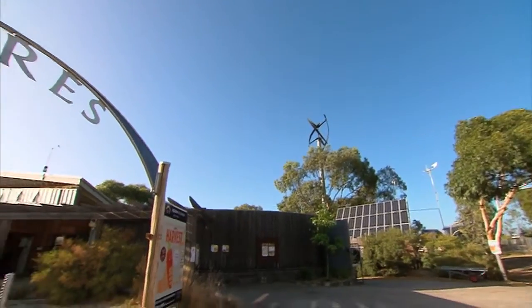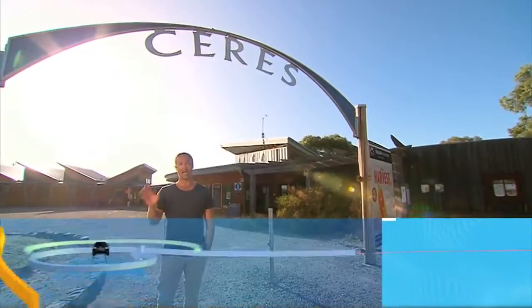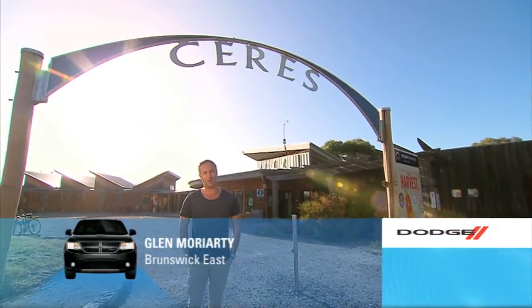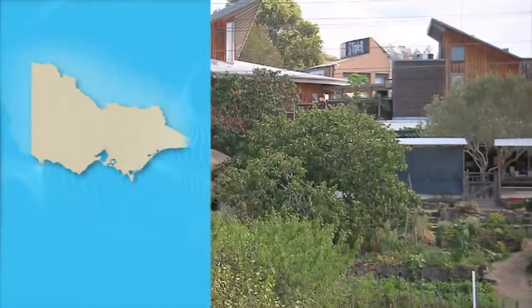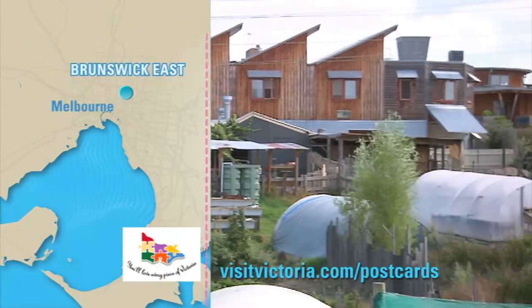Inner city living can get pretty hectic at times, so for those of you dreaming of escaping the rat race, you'll be happy to know there's a healthy living urban oasis just a few kilometres from Melbourne CBD where you can relax, unwind and get a taste of the good life. Ceres Environmental Park is situated on the banks of Merri Creek in Brunswick East, around seven kilometres from Melbourne.